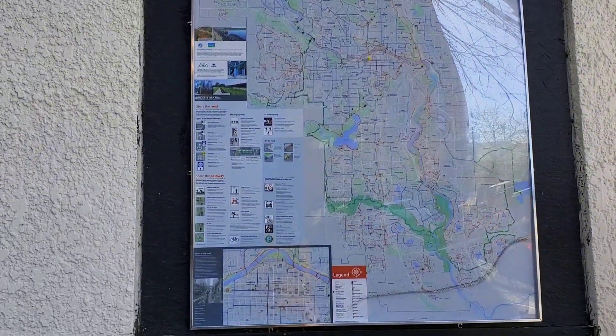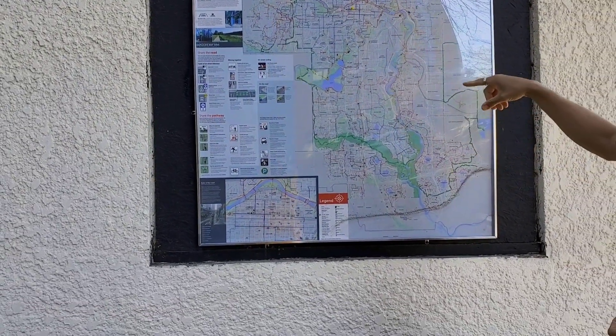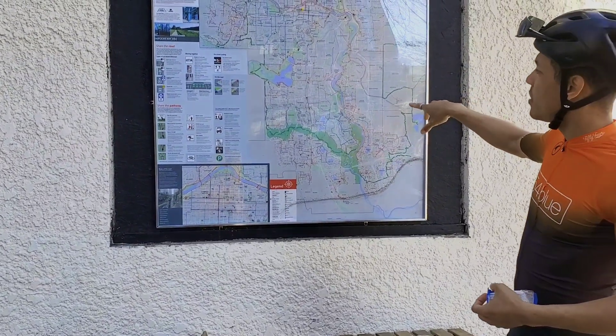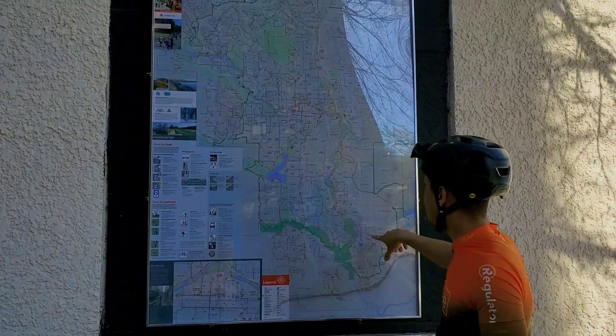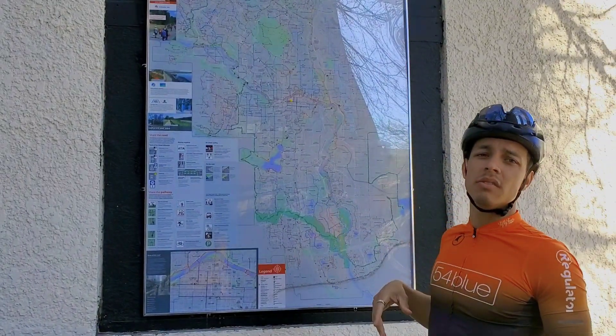That is the city map - a map of all the bike lanes. There are different kinds of bike lanes in the city. Some of them go just around the city and some of them go deep into the city and all the way up to Edmonton.